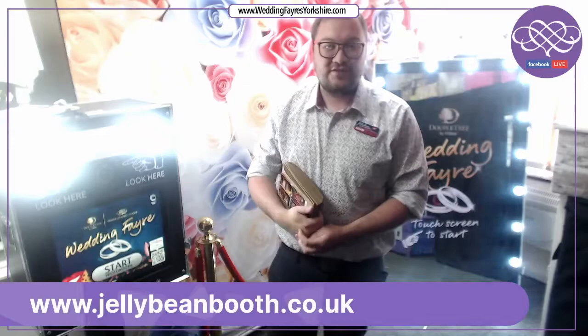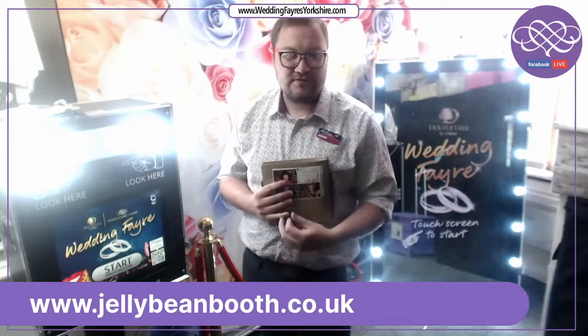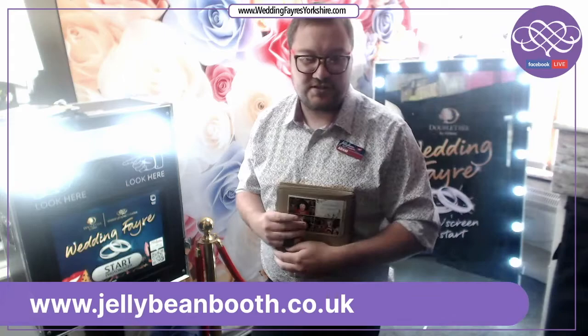I am Adam from Jellybean Photo Booth in our Sheffield office today, here with one of our magic mirrors and one of our selfie pods that we put up for you today. We are a Yorkshire based company specialising in magic mirrors and large inflatable photo booths, covering throughout Yorkshire including Leeds. We are based in Sheffield, however we do travel up to 50 miles free, included in our packages.